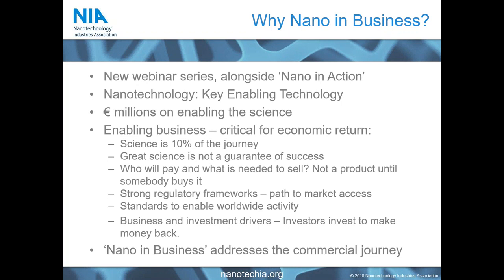As all of you will know, nanotechnology within Europe at least is considered a key enabling technology — an important technology across many different sectors. The European Union has spent hundreds of millions of euros supporting this and enabling the science behind nanotechnology. Many of you will be aware of not only new nanomaterials projects but also significant nanosafety research.